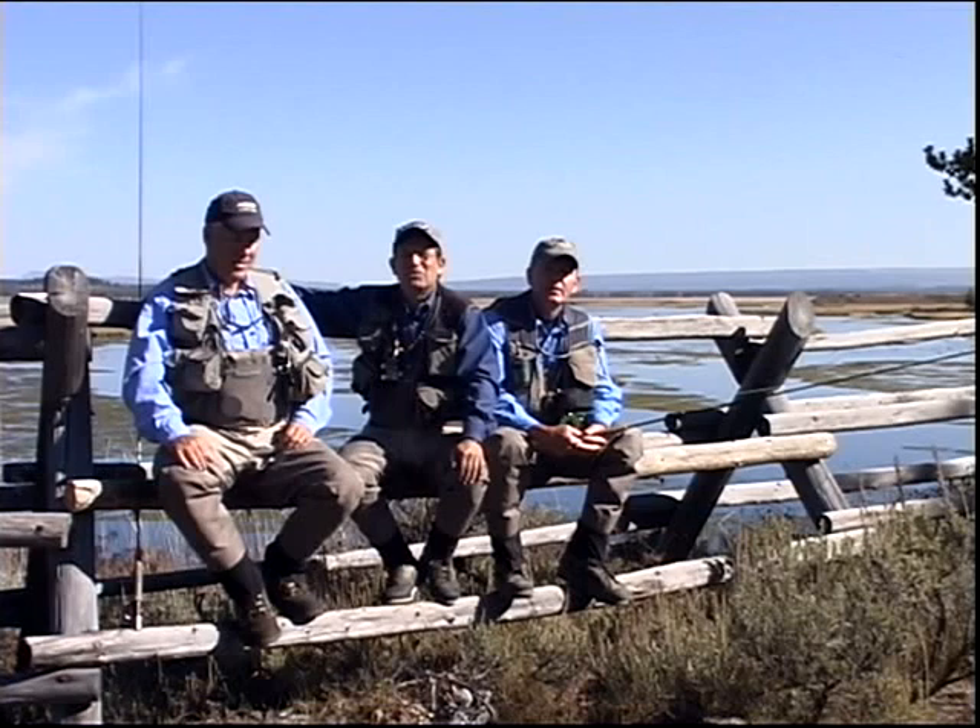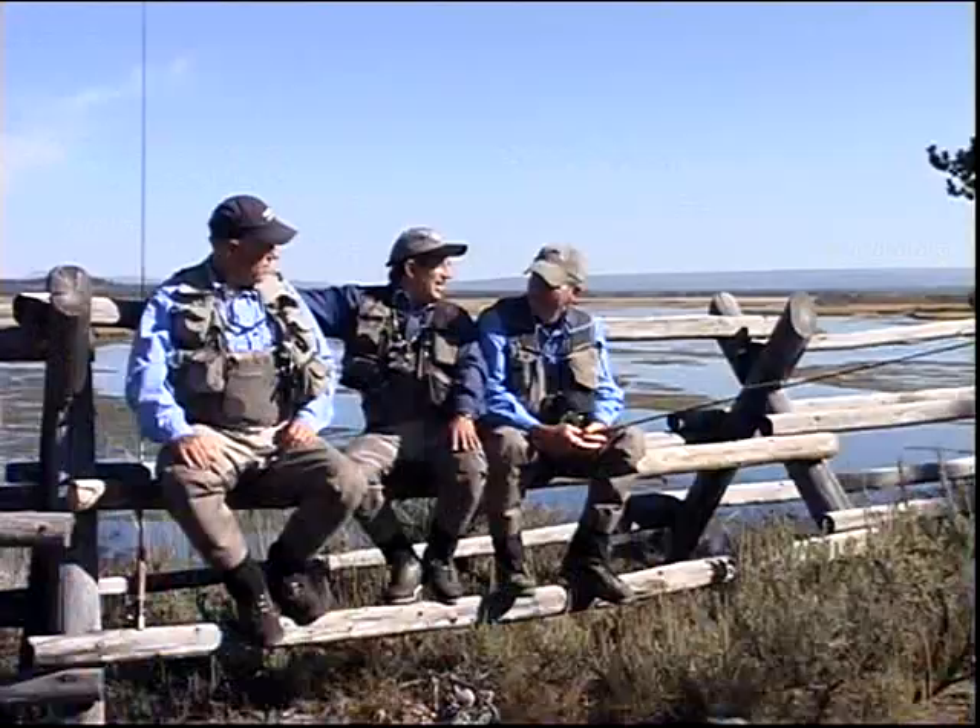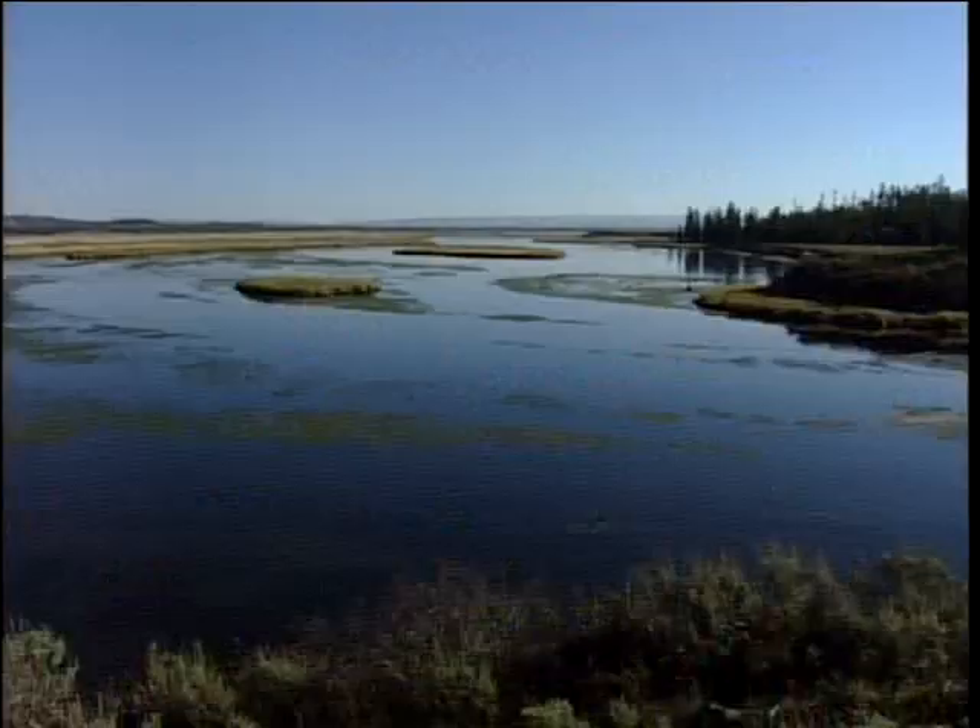Hi, I'm Jack Dennis. I'd like to welcome you to our video, our favorite flies and how to fish them. I'm here with my friend Mike Lawson and John Barr, and we're at a very famous place here, aren't we, Mike? The Harriman Park, which was once known as the railroad grant.